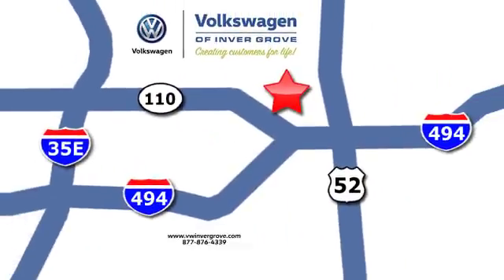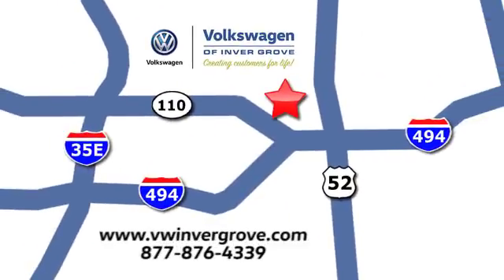We are conveniently located at 1325 50th Street East in Inver Grove Heights, Minnesota, near Highway 494 and Robert Street, across from Best Buy.